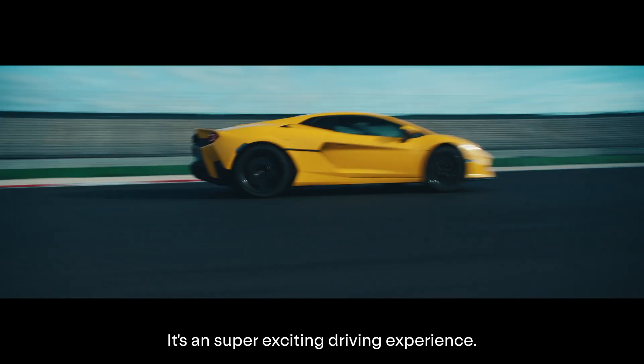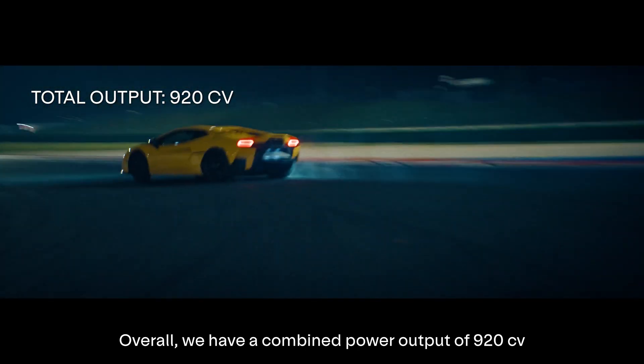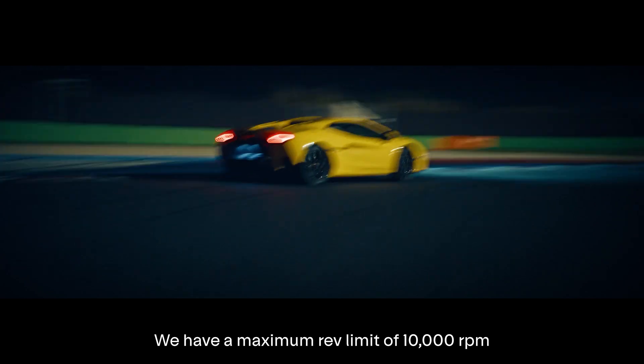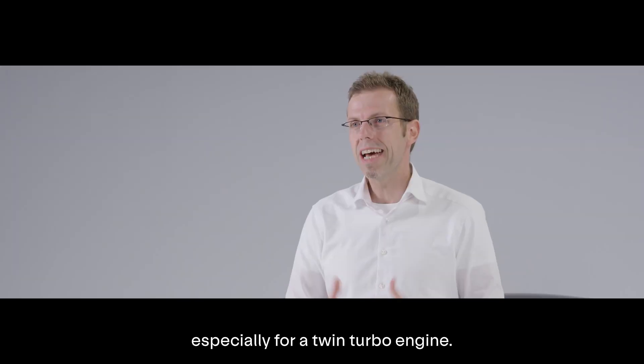It's a super exciting driving experience. Overall, we have a combined power output of 920 CV. And one thing is very special: we have a maximum rev limit of 10,000 RPM, which is really something unique in automotive production cars, especially for a twin-turbo engine.